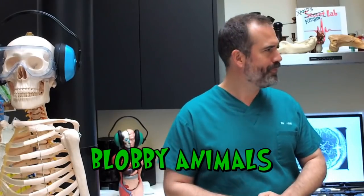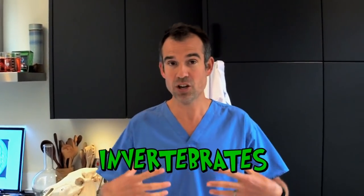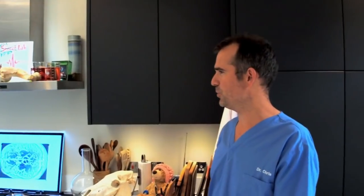There are, of course, those other blobby animals. There's a big group of animals we call invertebrates that don't have an internal bony skeleton. Those are animals like jellyfish, sea anemones, squid, and snails. Why do you keep bringing up snails? Have you got a best friend who's a snail as well? Yes. What's its name? Shelley.